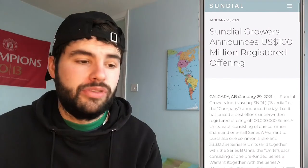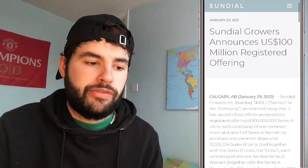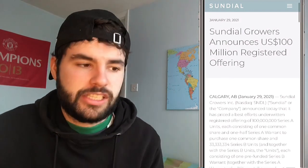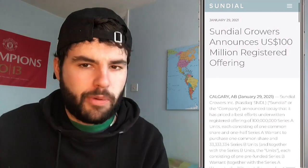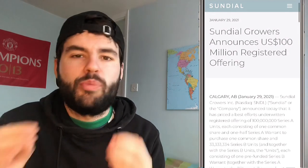Sundial Growers also announced a $100 million registered offering — big news that literally just came out today. Units will be sold at $0.75 per share, with gross proceeds expected to be approximately $100 million, expected to close by February 2nd. The stock is currently trading at $0.76 per share, roughly the same price as the offering. Normally you'd expect a drop-off, but this has had a lot of momentum thanks to Reddit and WallStreetBets.